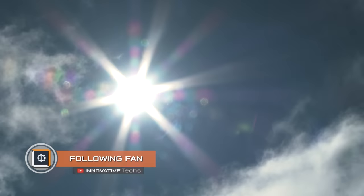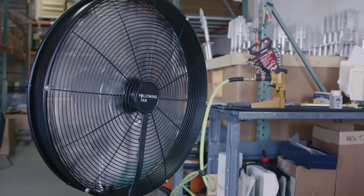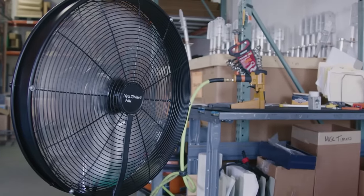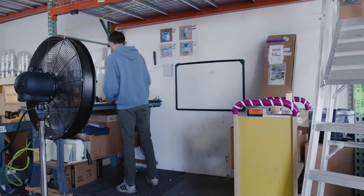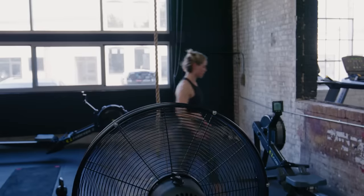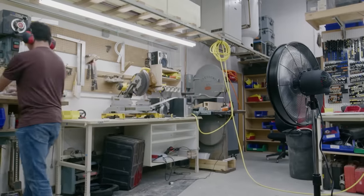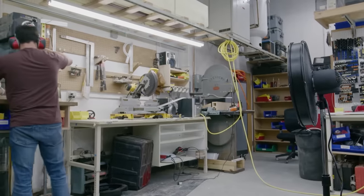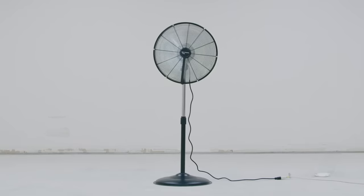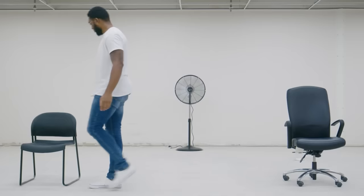Following Fan. Every summer we face record freezing temperatures, dreaming of finding shade and chill. Creators of the Following Fan project are confident they will make life easier with a modified fan that can monitor surroundings — it automatically reacts to an appearing person by keeping the airflow in their direction. The fan will follow you in any direction, and even such a simple device nowadays has computer vision.